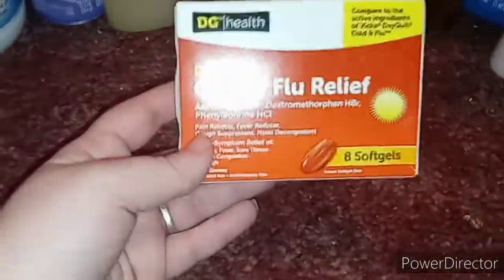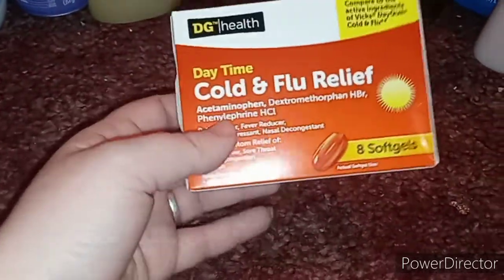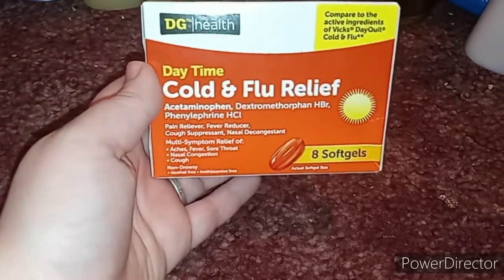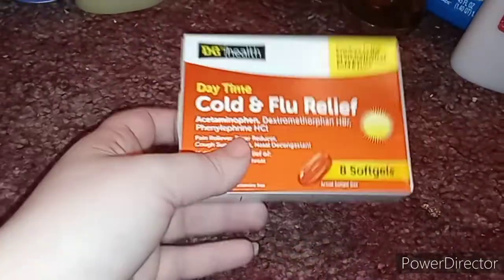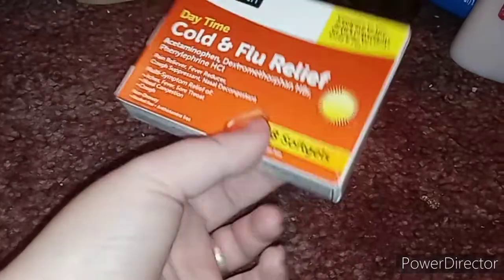I also got some cold and flu relief — the generic brand. It says it's a pain reliever, fever reducer, cough suppressant, and nasal decongestant. I figured this would help me get decongested instead of taking NyQuil. This was only two dollars and it comes with eight soft gels.